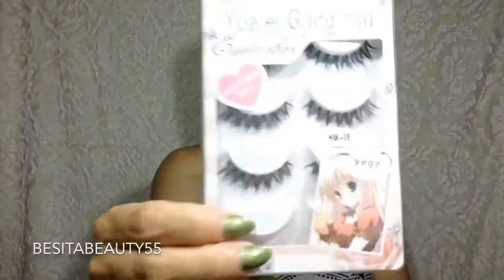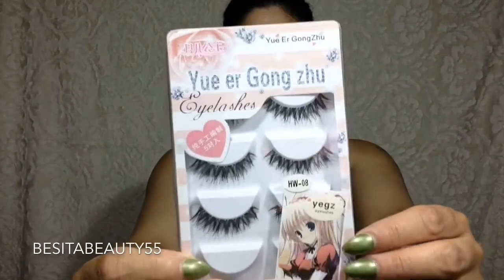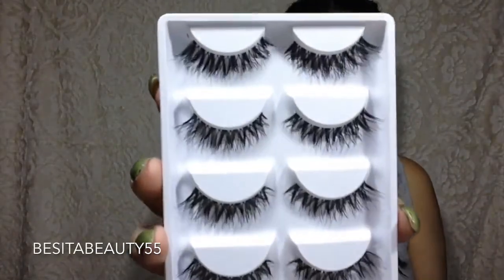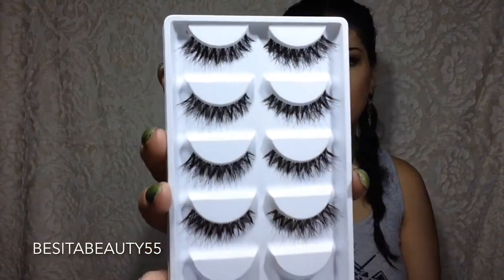Moving on to the next item. Now, I like to show how the packaging comes because when I was watching the hauls, I wanted to see how they send the packaging. It comes like this — free shipping. So these are the eyelashes right here. It's a five-pack. Well, this is the cover of it — let me just open it up for you. These are it right here. Aren't they pretty? It's a five-pack; you only see four here because I'm wearing the fifth one.